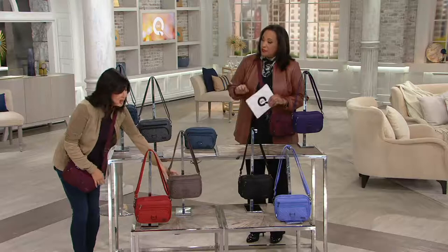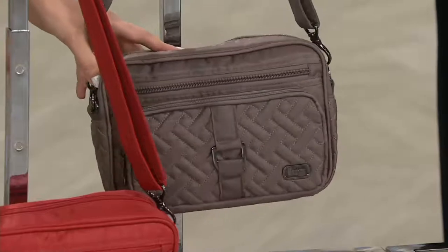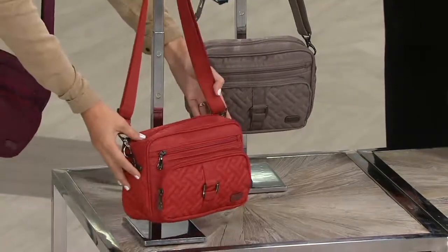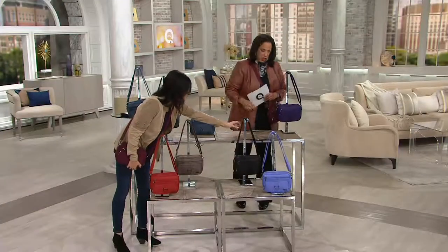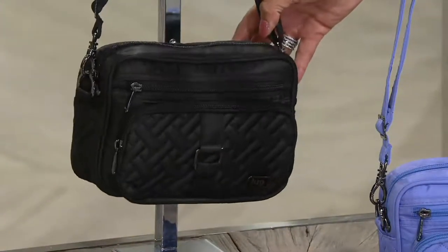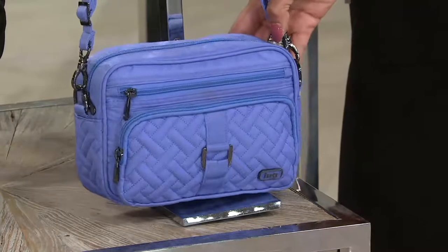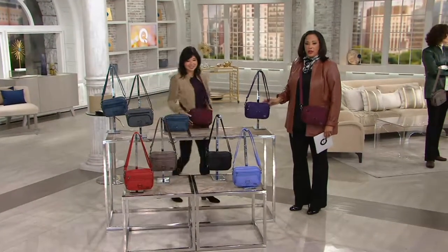Down here we have our Walnut — it's back in stock, one of the most popular colors across all of Lug. A great neutral that goes with everything. Then we have one of our newer hues, Burnt Orange — a beautiful spice tone, perfect for fall. Over here we have Classic Black, back again after selling out. And then we have Lavender, a pretty periwinkle tone — though I'll tell you, Lavender is one of the more limited choices.